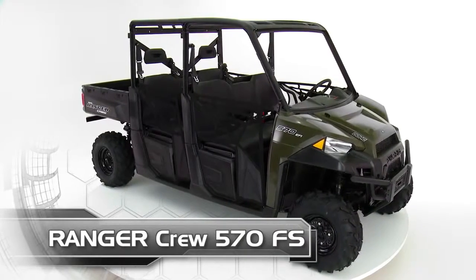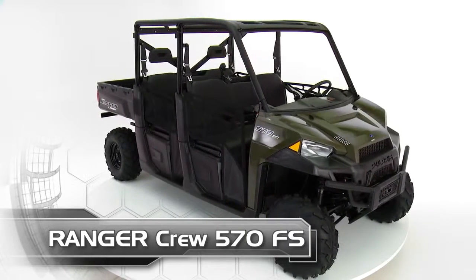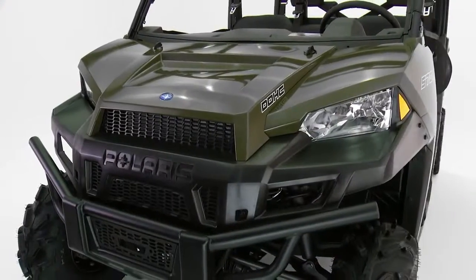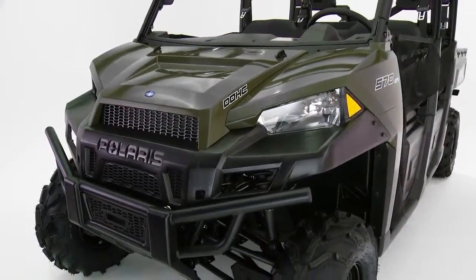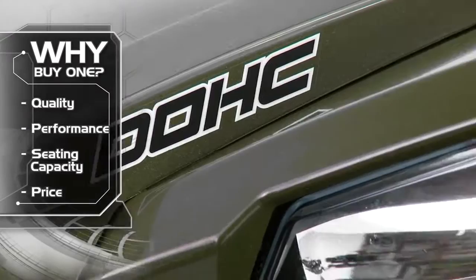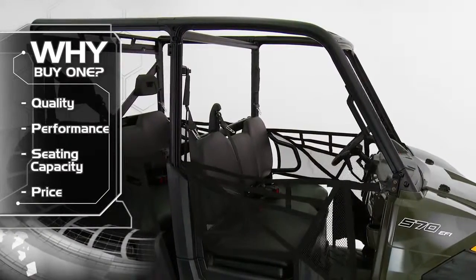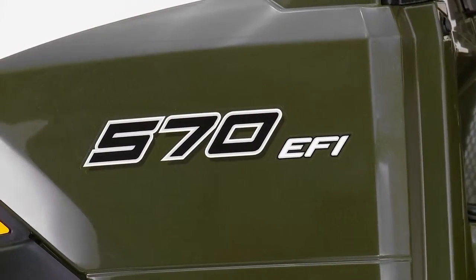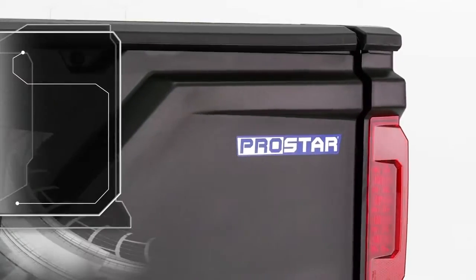Ranger Crew 570 Full Size, the hardest working value six passenger side-by-side. Customers' main reasons for buying the Ranger Crew 570 Full Size are its quality, performance, seating capacity, and its great price. Its 40-horsepower 570 ProStar engine is purpose-built,